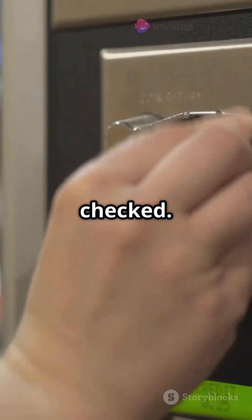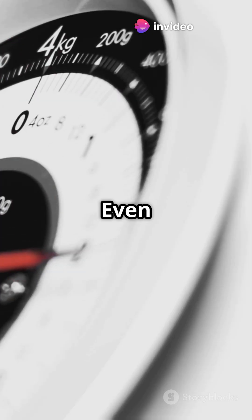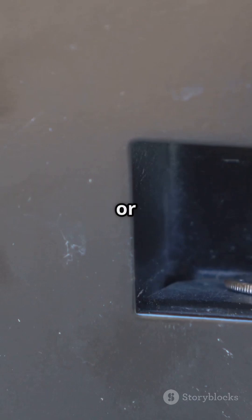Next, the coin's weight is checked. Genuine coins have precise weight standards, and even a slight variation can expose a fake. If it's too light or heavy, out it goes.